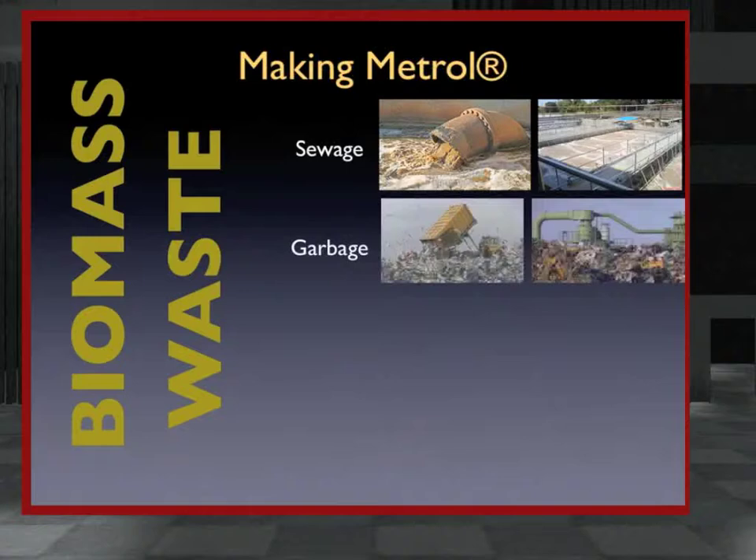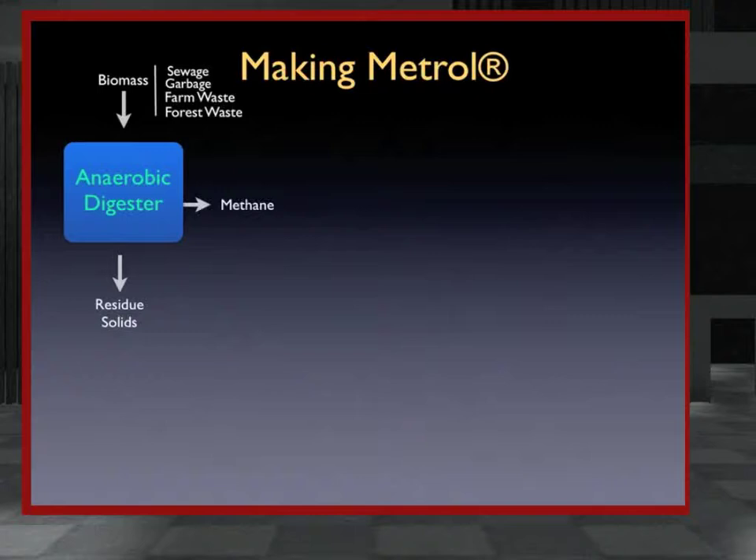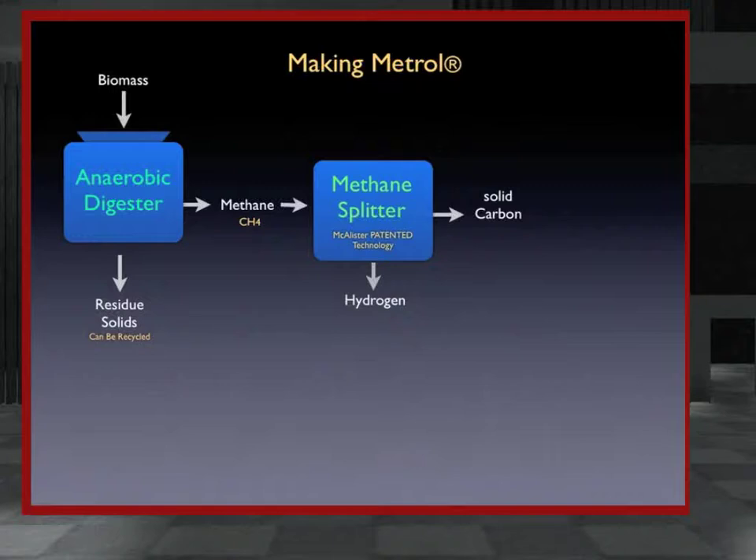Metrol is made from anything that rots or burns — typically biomass waste such as sewage, garbage, farm waste, or forest waste, though it could also be made from fossil fuel. When made from biomass, an anaerobic digester extracts methane gas. Then, unlike other biofuels which typically just use the methane as fuel, Metrol production takes it a step further by splitting the methane into its constituent parts: hydrogen and carbon.